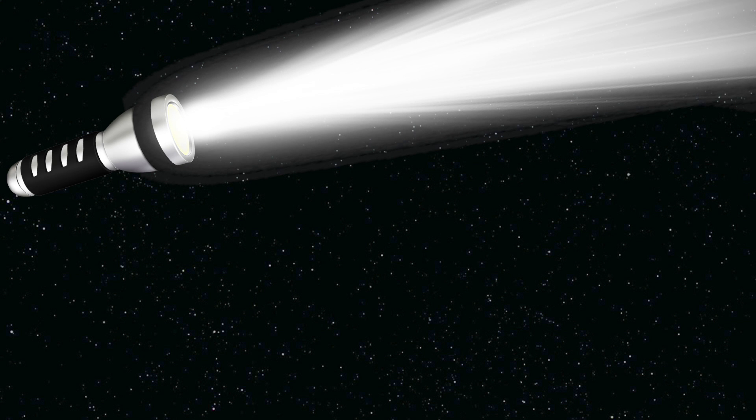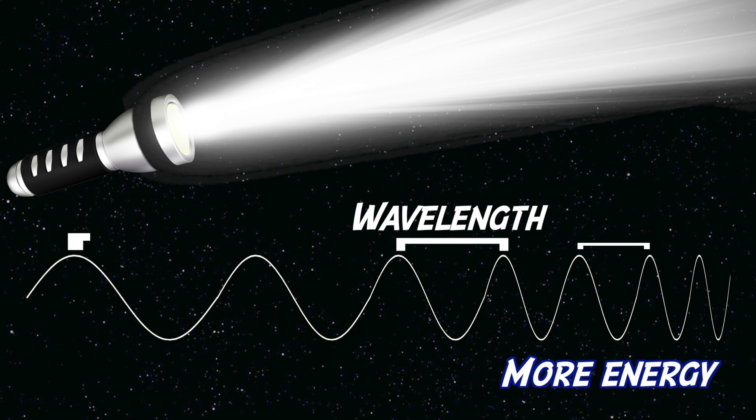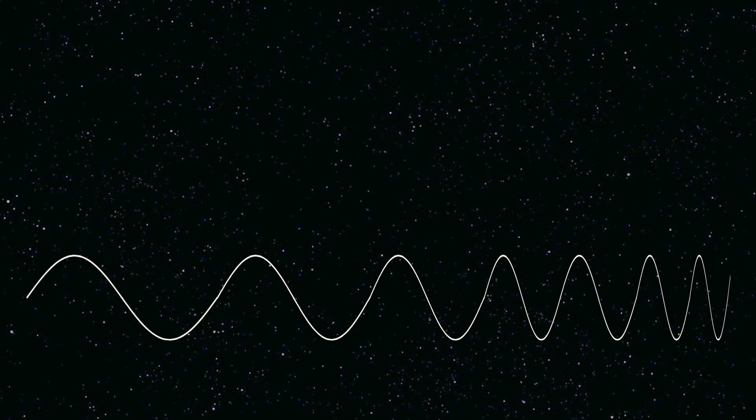We need to understand a few things about light. Light is a form of energy and travels in a wave. The distance between the crest of the waves is called the wavelength, and the wavelength of light determines its energy. Shorter wavelengths have higher energy, and longer wavelengths have less energy. There's a small section of light that we can see, and we call this visible light — it's essentially the rainbow.